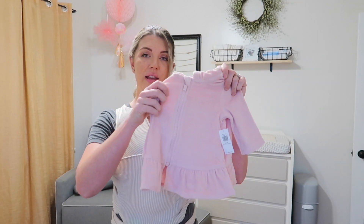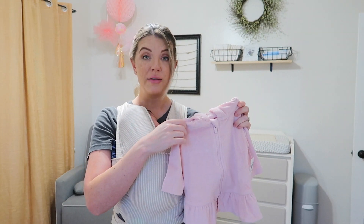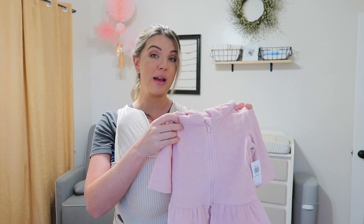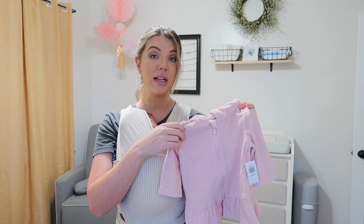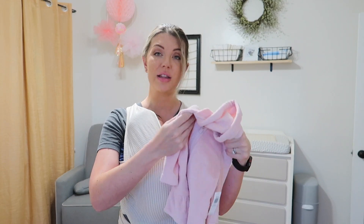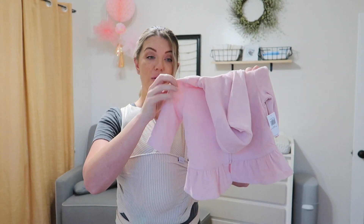The next thing I got is this terry cloth coverup, because Martin loves to be outside playing in the water. We plan on going to the beach this summer, and baby girl is not allowed to wear sunscreen until six months, so she needs to be covered up. I thought this was just the perfect thing for when we're by the water to throw on.